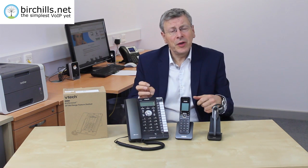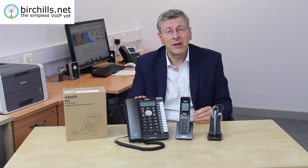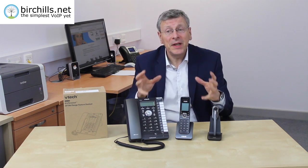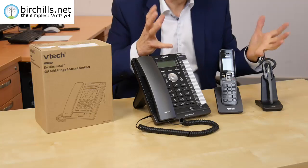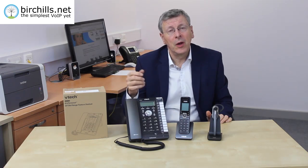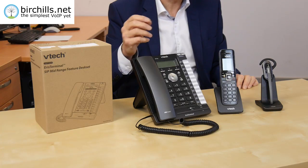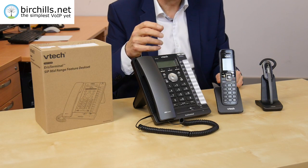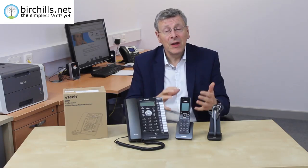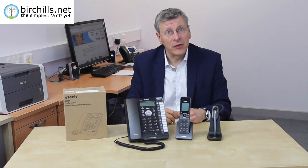What you've got here is a combination of value, appearance, style, and function. Together, it's an unbeatable package. If you'd like to buy it, give Birchhills a call on 01922 213333. They do need pre-programming and Birchhills will do that for you before you get it. We think this is an amazing deal. Thanks for watching.